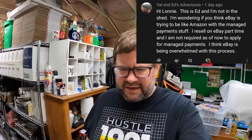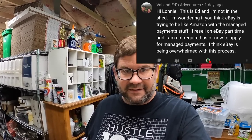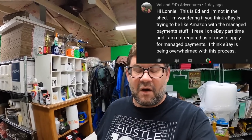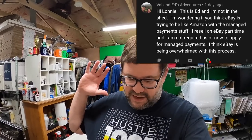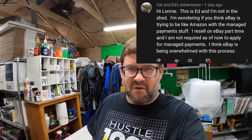I think eBay is being overwhelmed with this process right now, I agree with that. But once it all gets ironed out and smooth sailing, they are going to make so much money — an extra 2.9% plus 30 cents or whatever without a lot of capital outlay on their part.